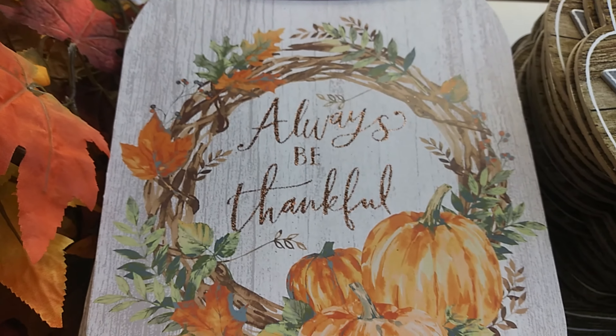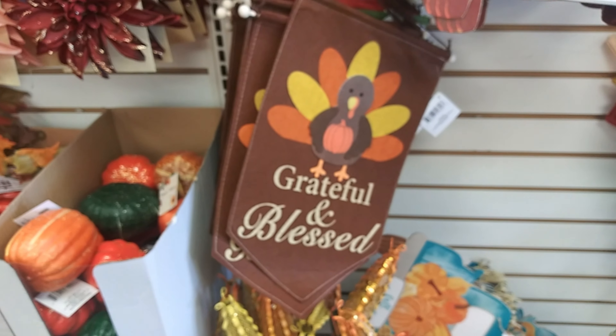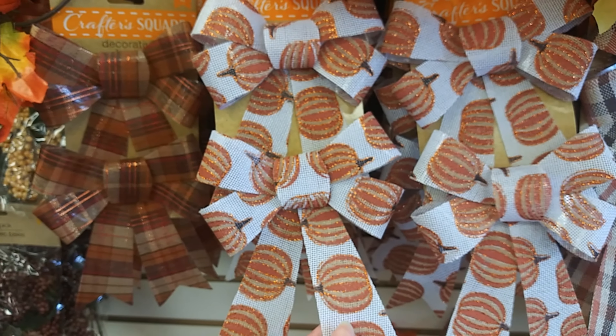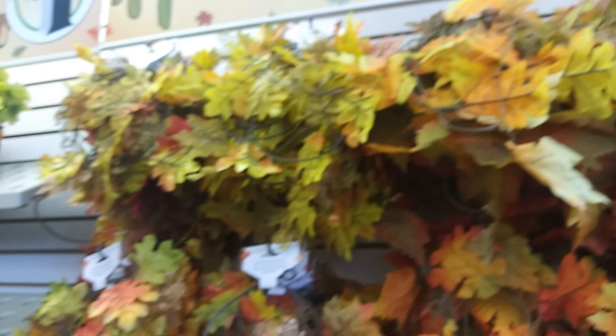Always be thankful, happy harvest, grateful and blessed turkey sign, some bows in pumpkin and fall colors, and leaf garlands — all different kinds.